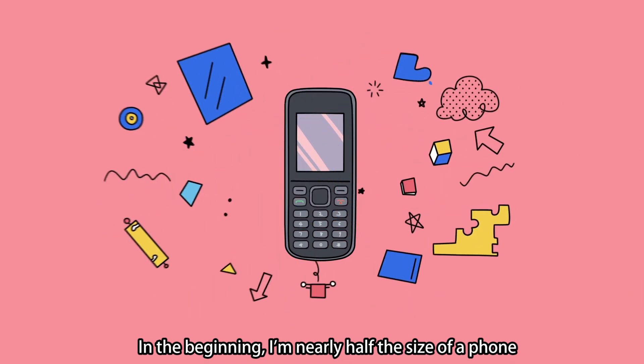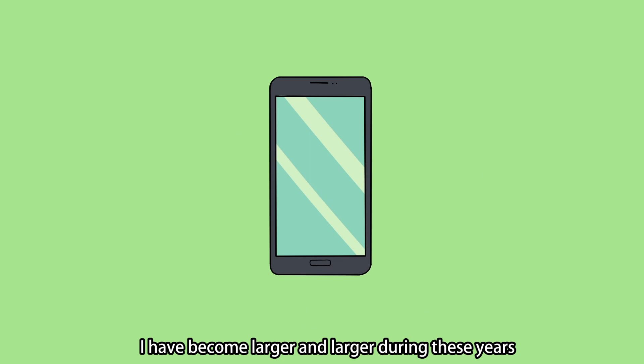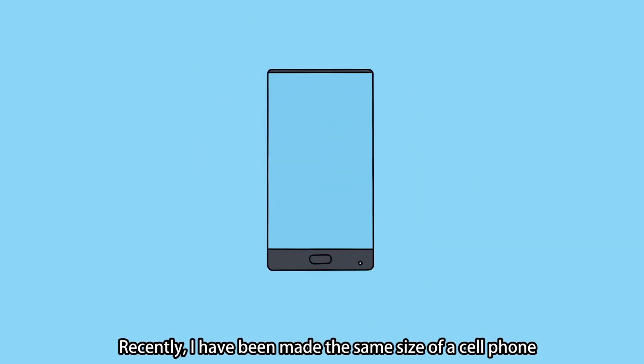In the beginning, I'm nearly half the size of a phone. As technology developed, I've become larger and larger during these years. Recently, I've been made the same size as a cell phone, and I got a decent name: full screen.